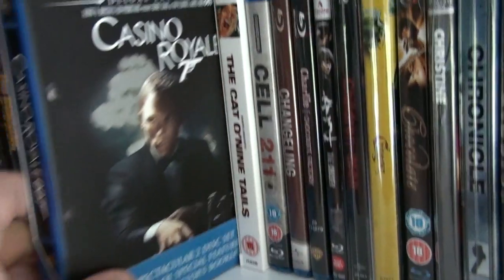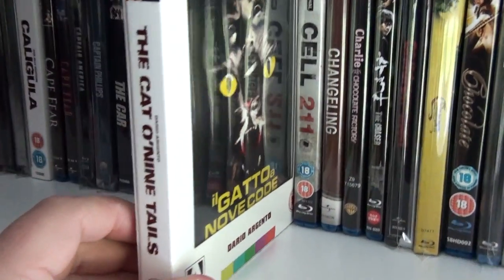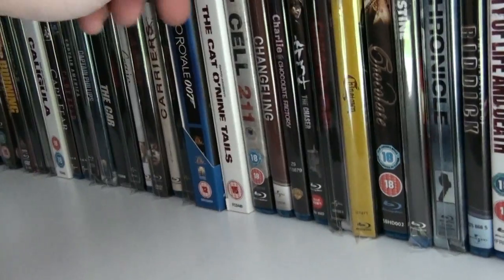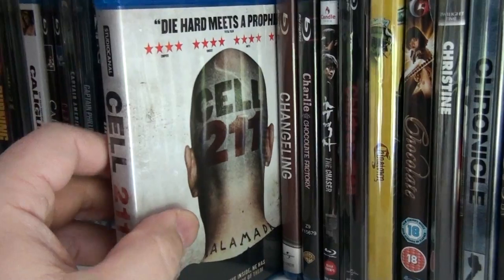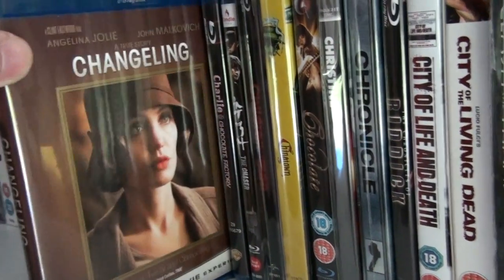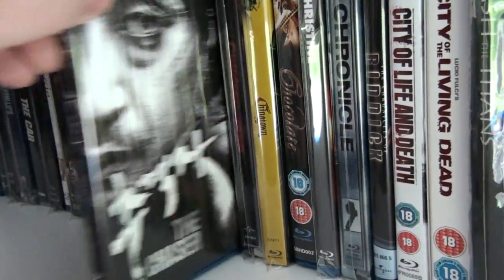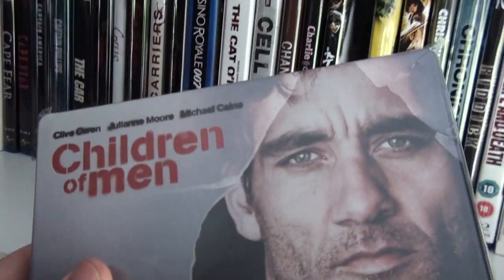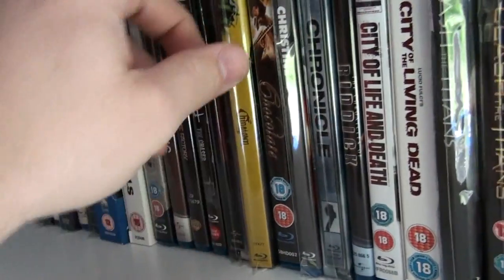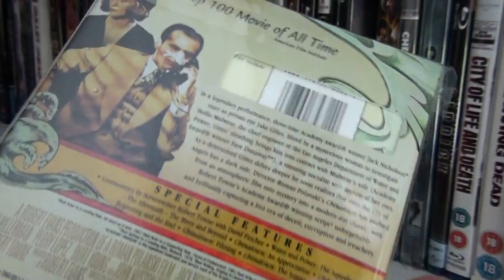Here we have the deluxe edition of Casino Royale. Argento's The Cat o' Nine Tails. Cell 211 — fantastic Spanish prison movie. Changeling. Charlie and the Chocolate Factory. The Chaser. Here we have the horizontal steelbook of Children of Men, also from the UK. Chinatown with a very nice slipcover.